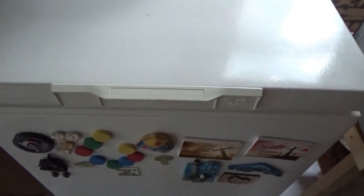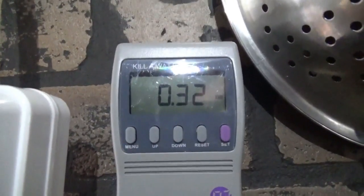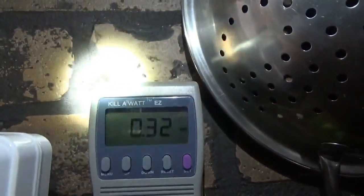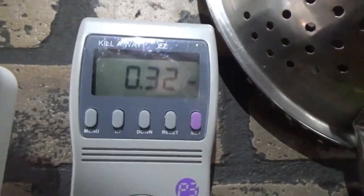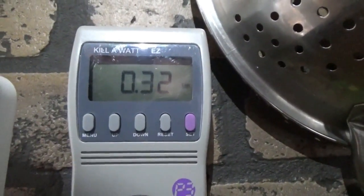Now let me show you the power consumption after a 24-hour period. This gauge shows kilowatt hours — 0.32 kilowatt hours used in a 24-hour period on our converted chest freezer running as a refrigerator. That is mind-blowing.